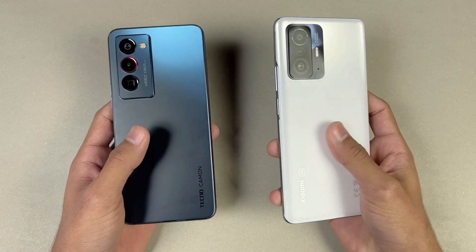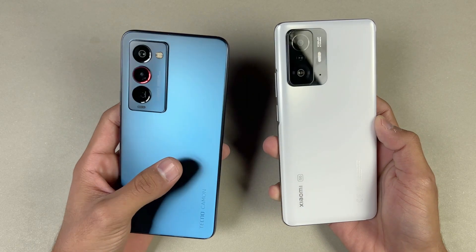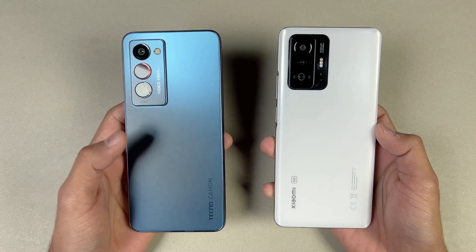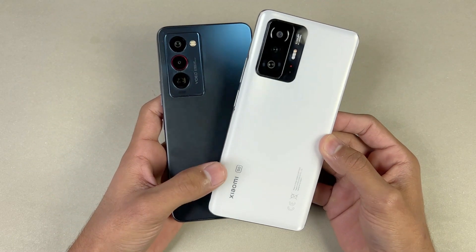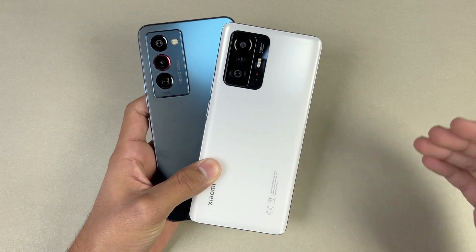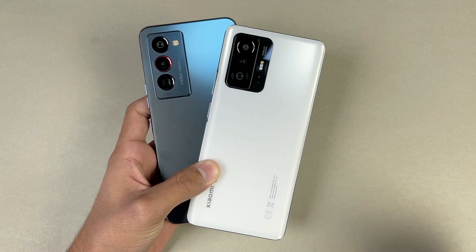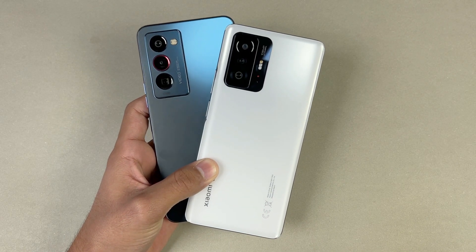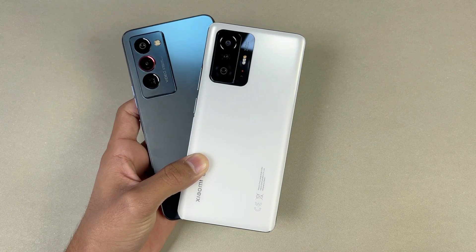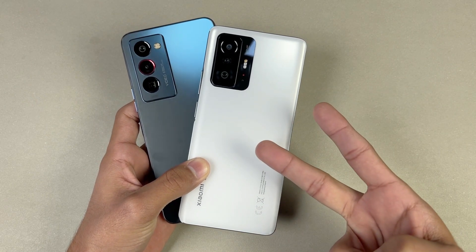On the Xiaomi we have a 5000mAh battery with 67W fast charging, while on the Tecno we have a 4800mAh battery with 33W fast charging. And that's about it — thank you so much for watching the speed test comparison between the Tecno Camon 18 Premier versus the Xiaomi 11T. Let me know your thoughts in the comment section below, subscribe to my channel for more tech videos, follow me on Instagram and Twitter as well, and I will see you in my next video — peace out.